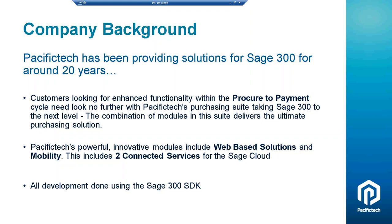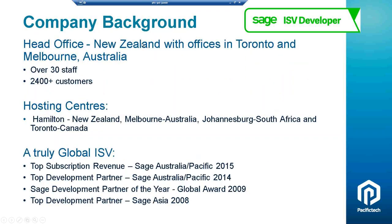One of the benefits of that is that it makes it quite easy for you as customers to be able to learn the modules and look after them yourselves. Our head office is in New Zealand and we've also got offices — and we do hosting as well — in Toronto and in Melbourne.